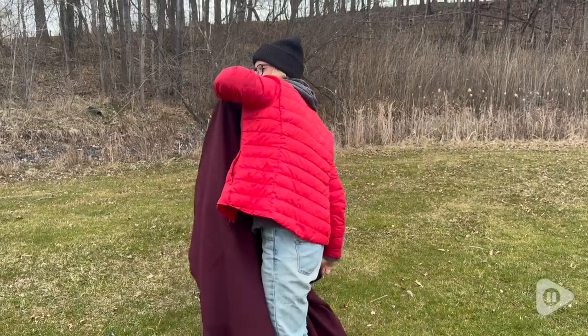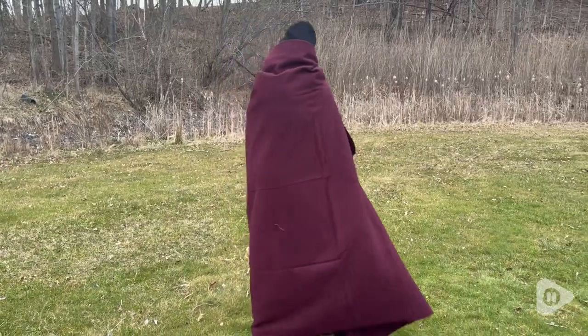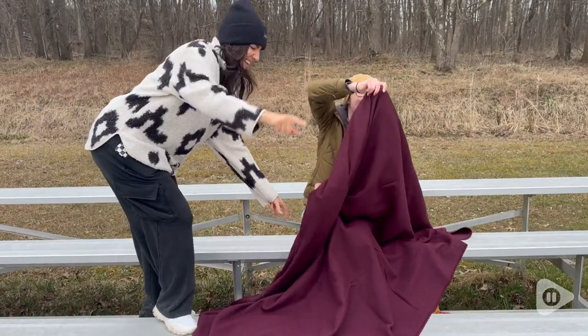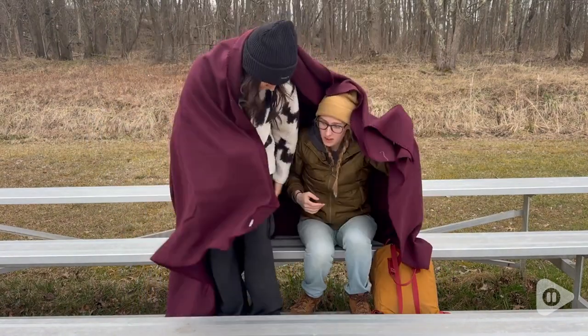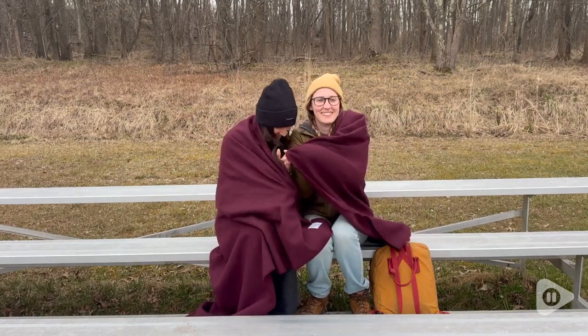The size of the blanket is so perfect. It is very large — you can stretch your entire body out on it, you can share it with a friend. Overall it's a great size for all the different types of usage you might want to have it for.